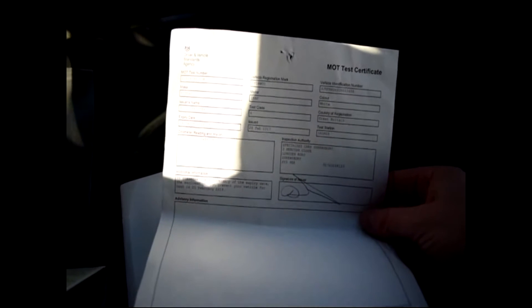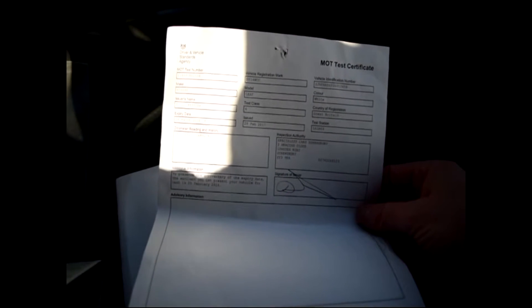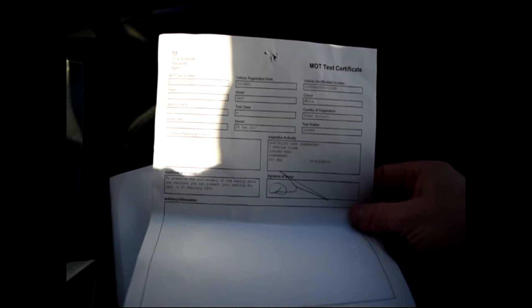It's registered the 25th of March 2014, so it's just three years old with no previous keepers. It sailed straight through its first MOT, which was on the 24th of March 2018, so there's a year's MOT remaining.